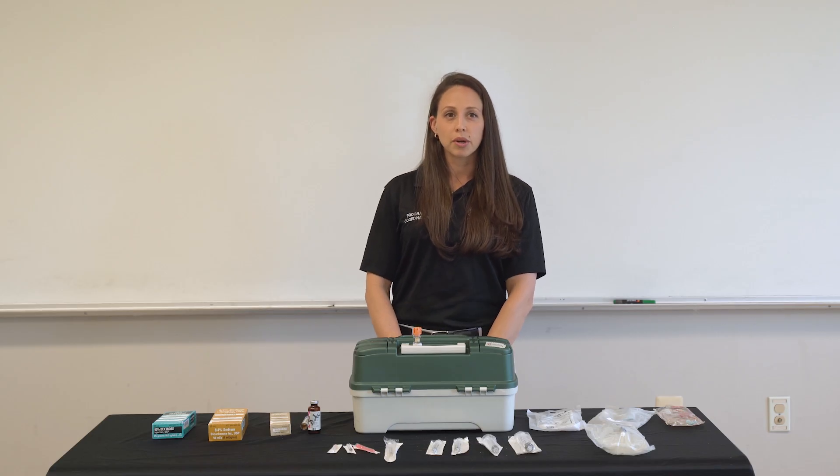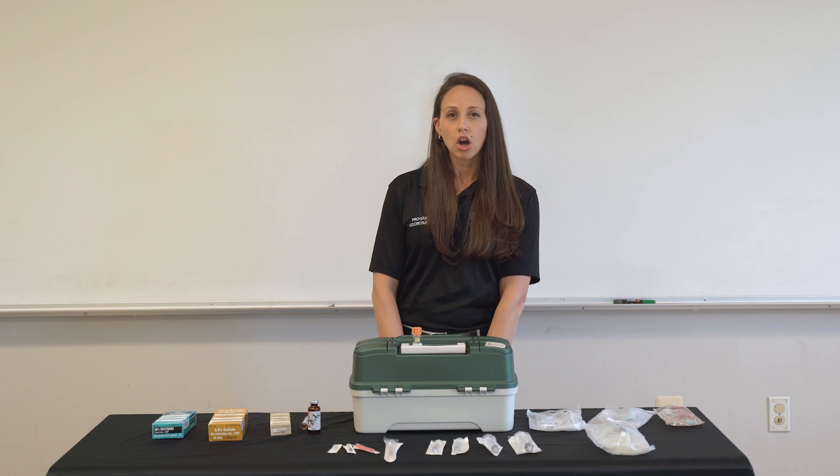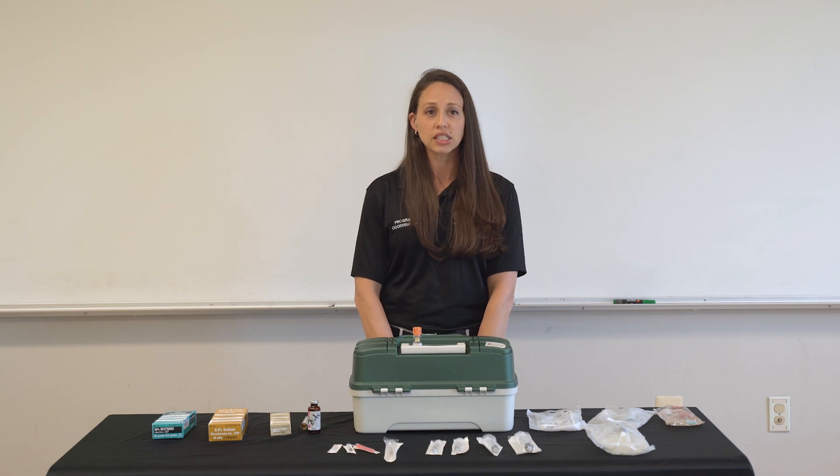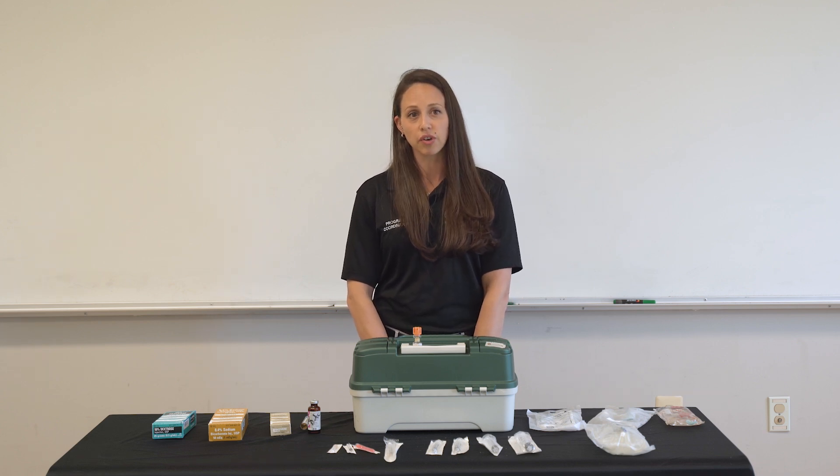Today's medication we're going to be reviewing is methylprednisolone, commonly referred to as solumedrol. It's classified as a corticosteroid and it's an anti-inflammatory. This will suppress the immune response, especially in allergic reactions.